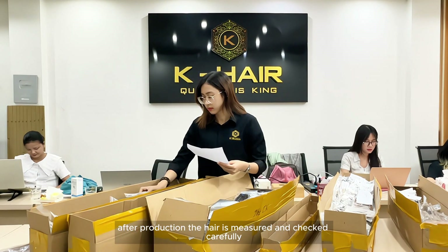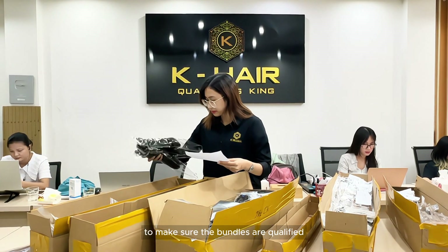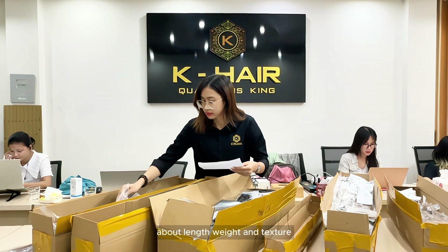After production, the hair is measured and checked carefully to make sure the bundles are qualified in terms of length, weight, and texture.